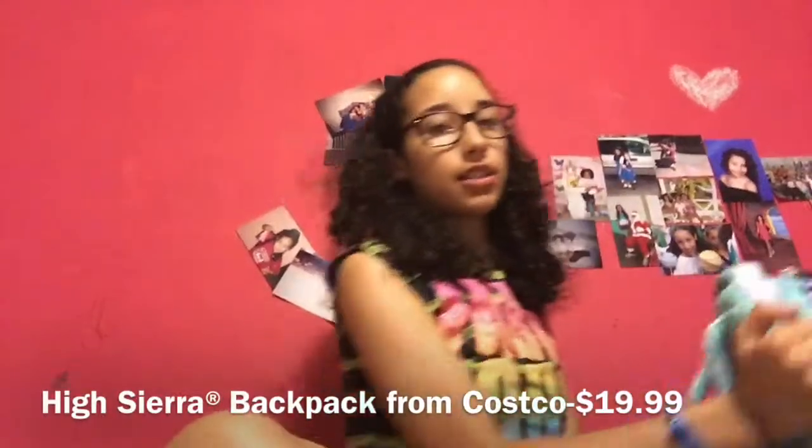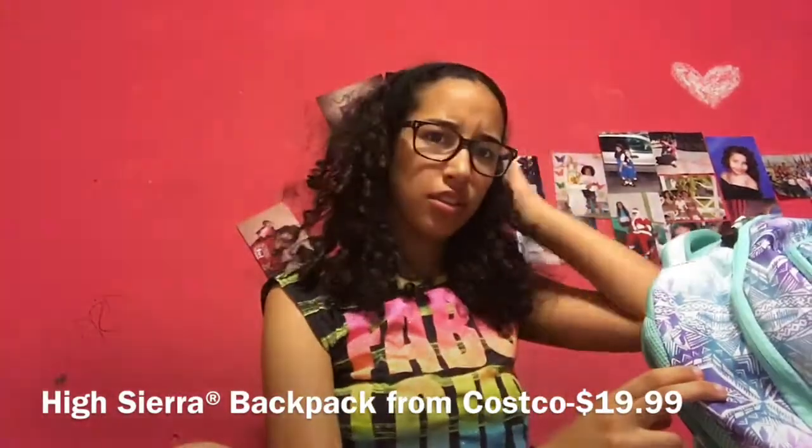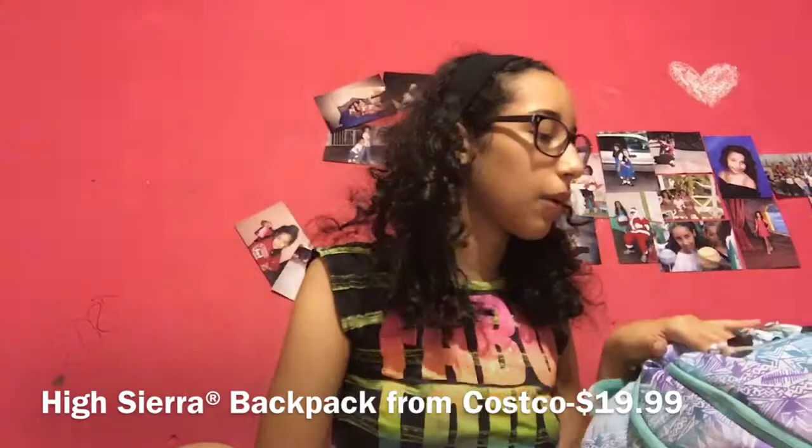In here I'm going to show you what I really use and what I need for my school. So I have my bag here — it's full already, I have everything I need. First off, this is my backpack. Do you love it? I love it. It's from Costco. It was I think $20 — it's a High Sierra.